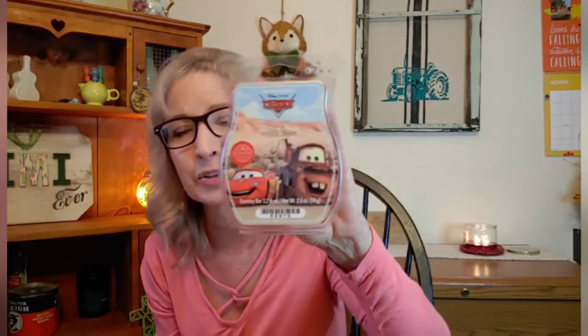And then Rockin' Ruby Razz - boy, that's a vibrant pink, isn't it? I've never warmed this one either. And then last but not least, we have Radiator Springs. So that one's going in as well.